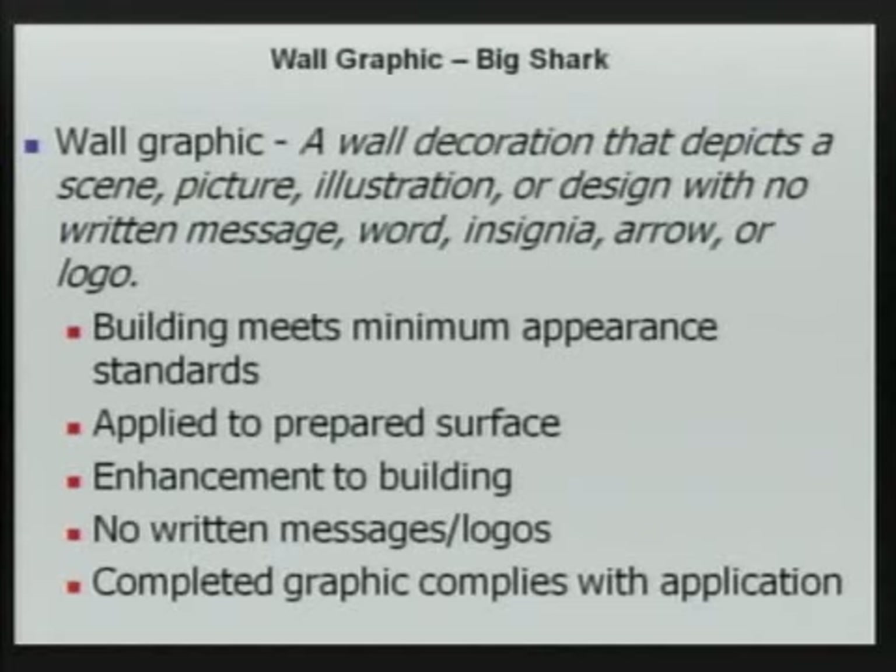Requirements for the wall graphic include that the building must meet the minimum standards, that the wall graphics are applied to a prepared surface, that they provide an enhancement to the building, that there are no written messages or logos, and that the completed graphic complies with the approved application. So essentially, it's what you see is what you're going to get.